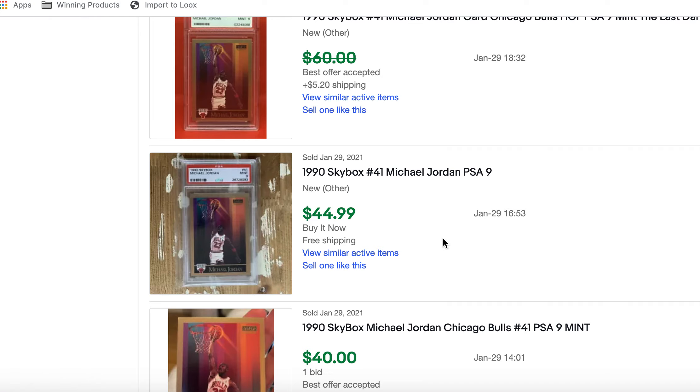Before we get into that, I want to remind you of the Sports Card Society, where almost every day I make an exclusive sports card investment video outlining a sports card opportunity I find. For instance, back on January 29th I recommended the Michael Jordan Skybox 1990 PSA 9 — we were getting it for about $45, and today it's going for around $120. That's $45 to $120 in a month.